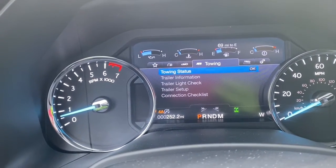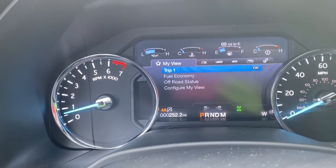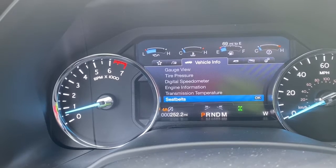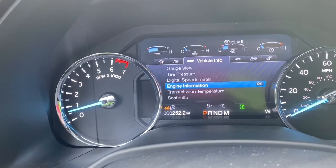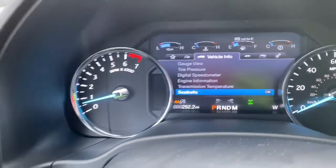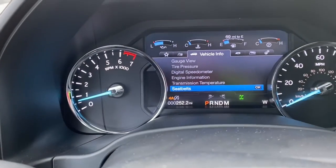As you can see here, there are different tabs on the Ford Expedition with lots of really nice information, but here is one of my favorite ones. You see how it says 'vehicle info' in this tab — you scroll down and it says 'seatbelts.' Click okay, and this okay and that okay match up.